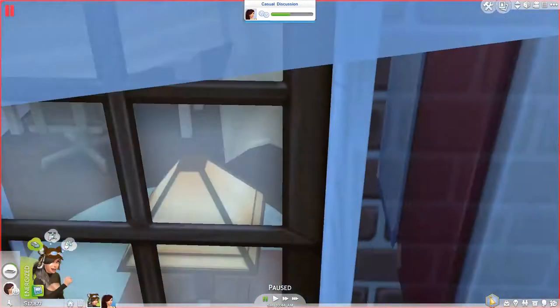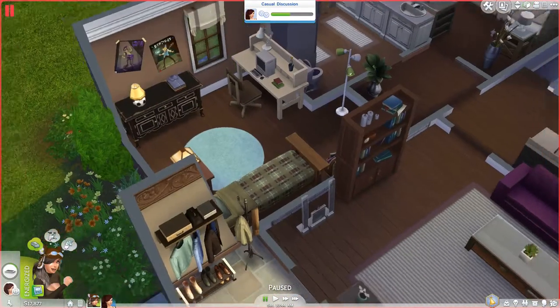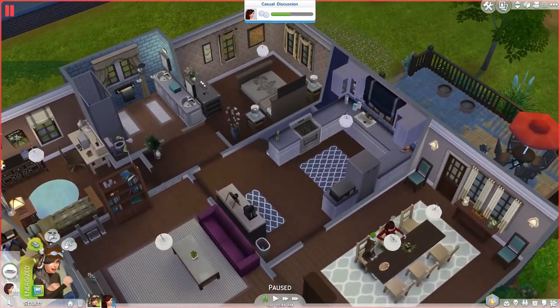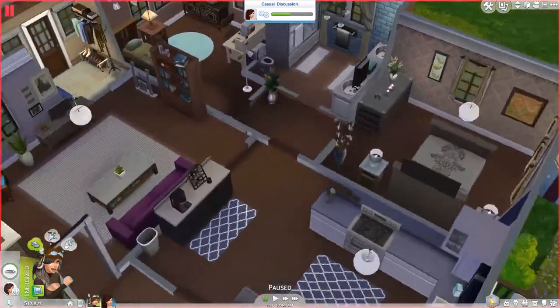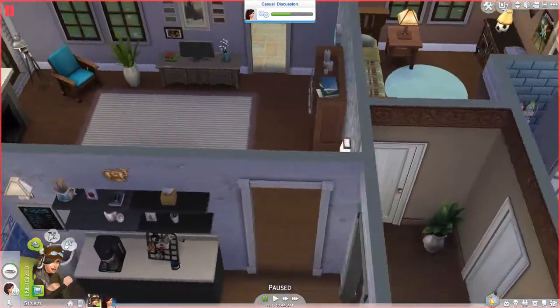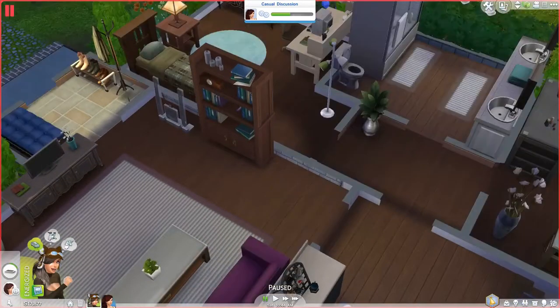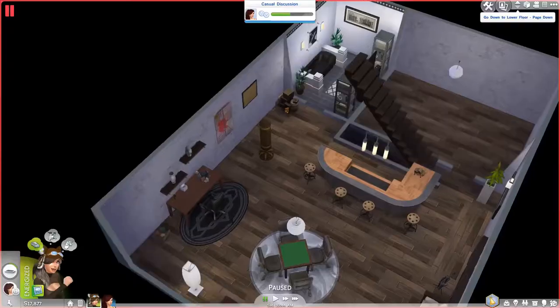Okay, I think I've shown off about everything on this first floor here. I'll just make sure I didn't miss anything. There's just the hallways — it's just a hallway, not really much to it. It has a plant though, which is cool, so it's not completely plain. But let's move on to the basement, which is really cool.